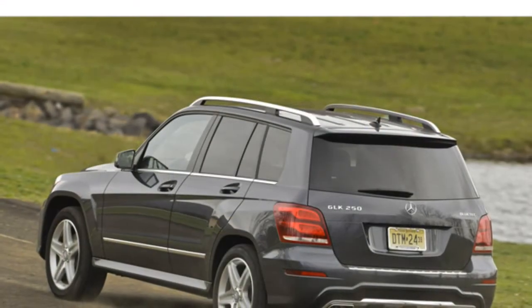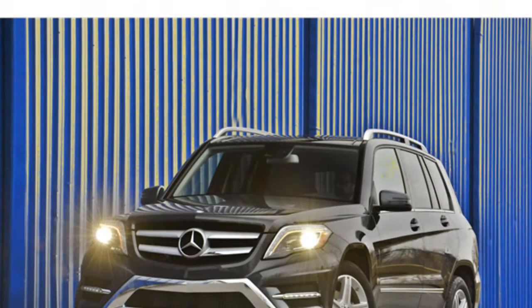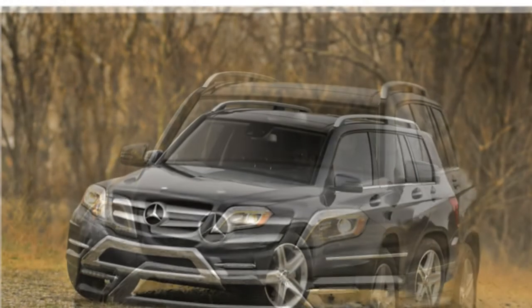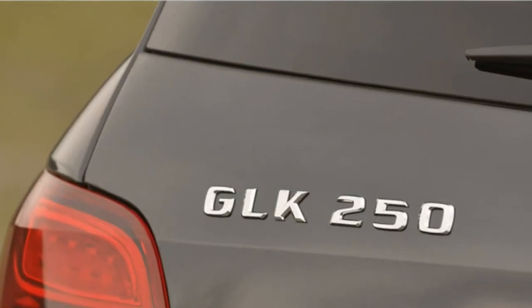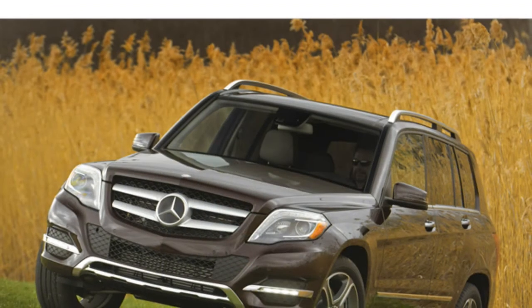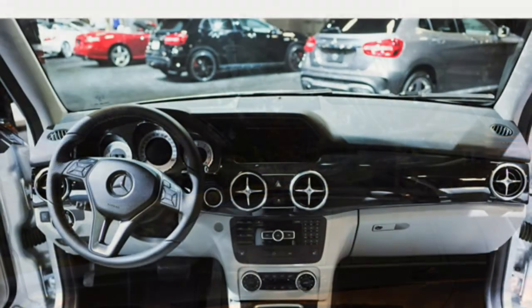The 2015 Mercedes-Benz GLK Class seats five and comes standard with a power-adjustable driver's seat and leatherette upholstery. Leather seats, heated front seats, and a heated steering wheel are optional. A few test drivers report that there's plenty of headroom in both rows and that outward visibility is good all around. Some appreciate that the front seats offer lots of adjustability, but say the GLK Class seats aren't as comfortable as some rivals. Most reviewers complain that the rear seats are short on legroom and can't comfortably fit three adults. Narrow door openings and wide running boards make the GLK Class difficult to get in and out of.